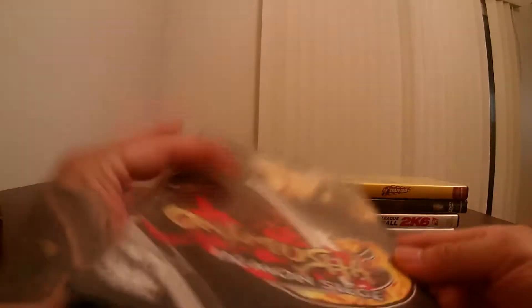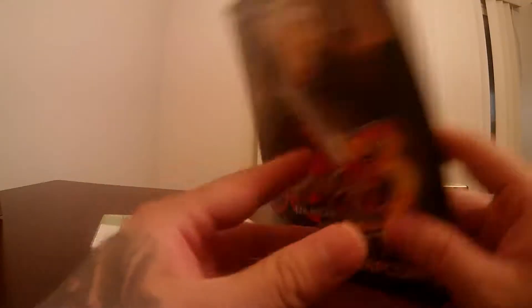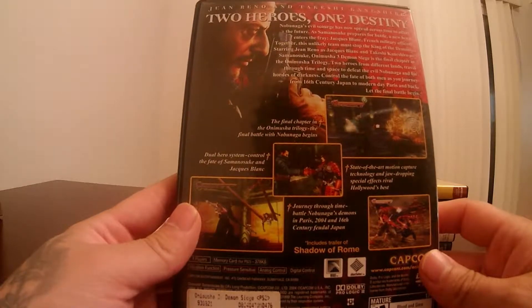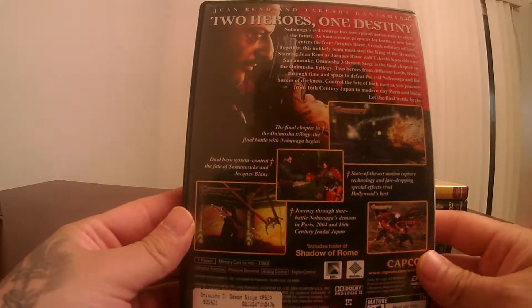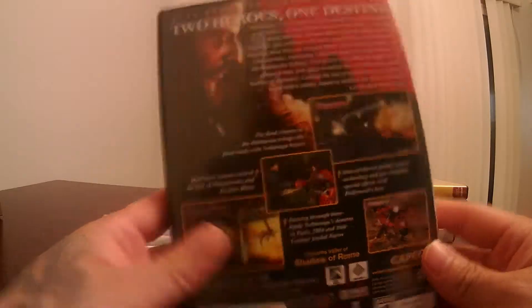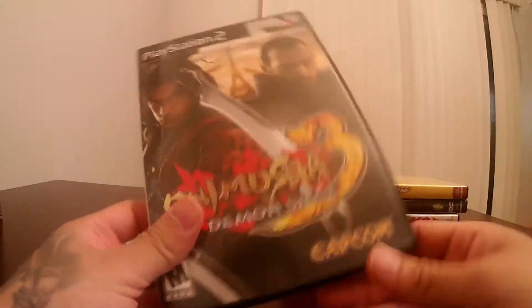I also picked up Onimusha 3 — another one of my favorites. I remember beating this probably around 2002 or 2003, in the early 2000s. One of my favorite games. Clean disc, came with the booklet — amazing find.